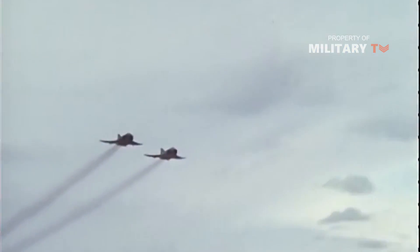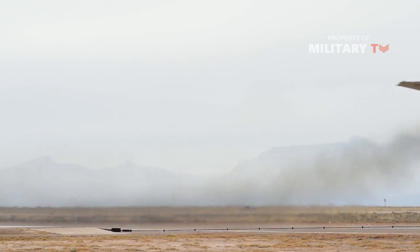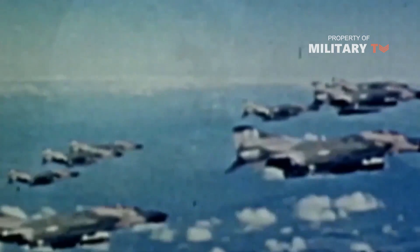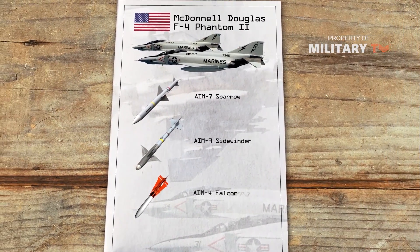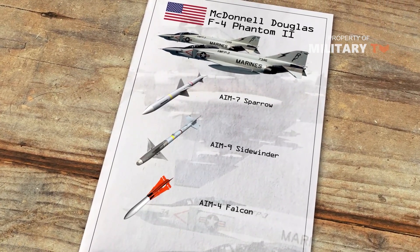Furthermore, the Phantom's J-79 engines produced thick black smoke which, combined with the aircraft's larger size, made it easier to spot and target from a distance. On the other hand, the rules of engagement over Vietnam prohibited US pilots from shooting at unidentified targets beyond visual range, further crippling the advantages of the missiles.